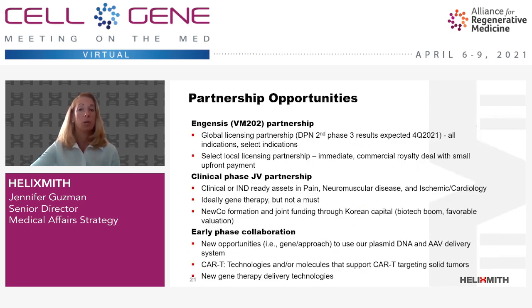This slide provides an overview of potential partnerships that we're exploring. For our lead candidate Ingensis, we're interested in a global licensing partner as well as select local partnerships. We are flexible in deal structure, whether for all or select indications. In addition, we're actively looking for clinical phase joint venture partnerships for clinical or IND-ready assets in pain, neuromuscular diseases, or cardiology. We're also open to early phase collaborations to use our delivery systems or with new gene therapy delivery technologies. Thank you so much for your time today.